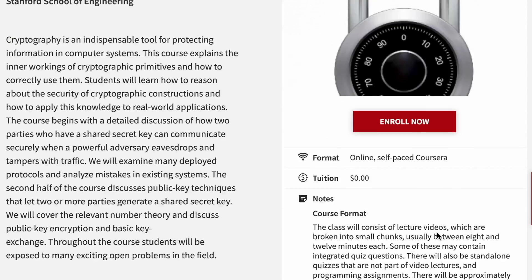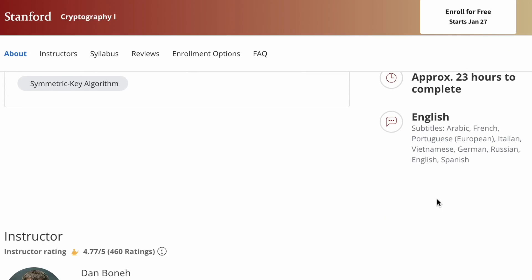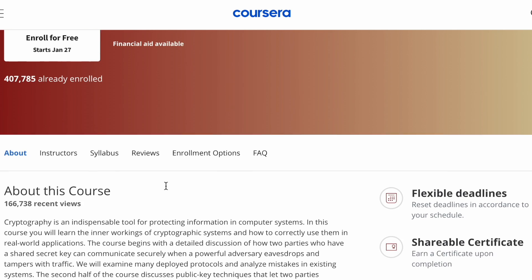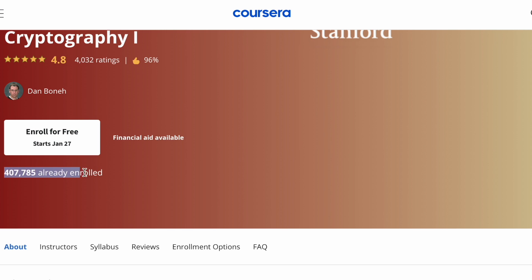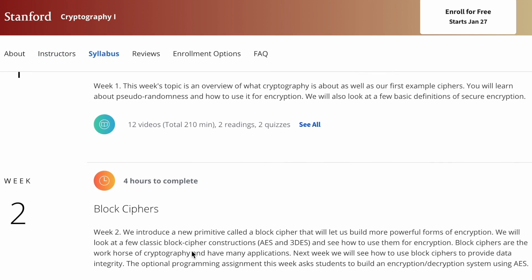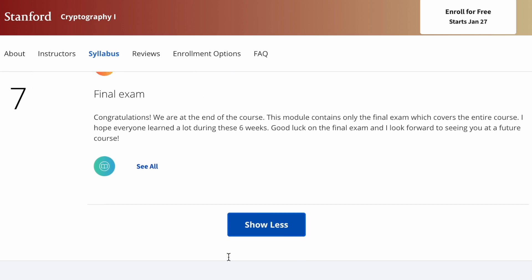This is offered by Stanford on Coursera — a very well-known school for engineering. You can enroll for free and audit all the material, though you won't get an official certification unless you pay. Based on the description, this is a very entry-level course requiring no background in cryptography or software security. You will learn the inner workings of cryptographic systems and how to correctly use them in real-world applications. The course is about 23 hours long and covers symmetric key algorithms, public key cryptography, and cryptographic attacks.